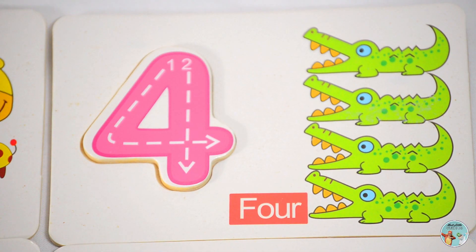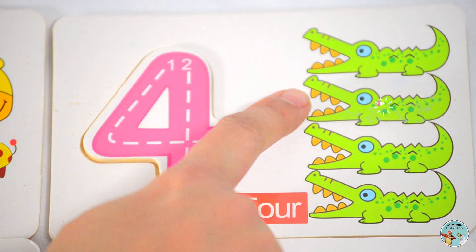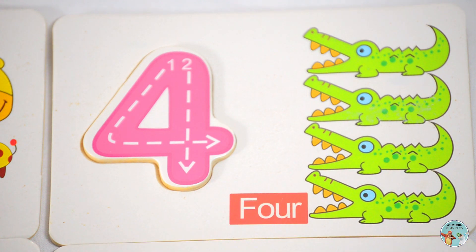Let's count the number of alligators: one, two, three, four — four alligators.